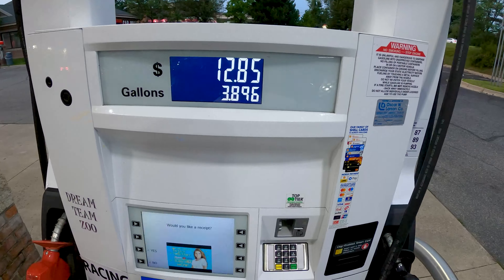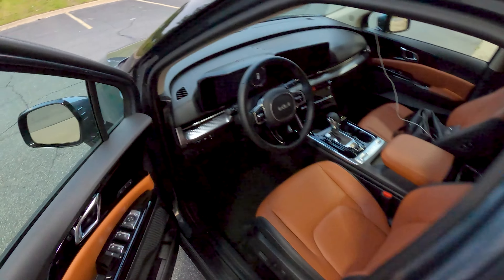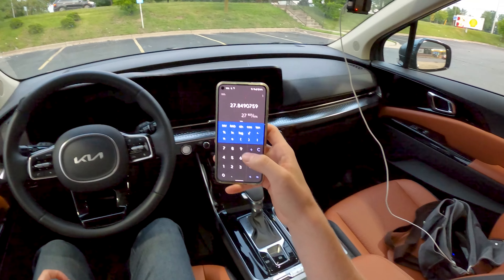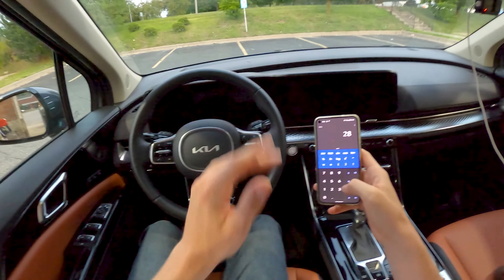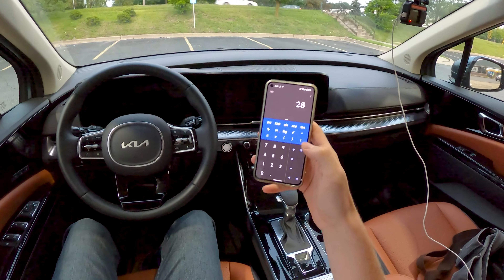3.896 gallons going in. 108.5 divided by 3.896 is giving us 27.8 miles per gallon — rounding up to 28 — striking a nice middle ground there between the car's 30 and EPA's 26.